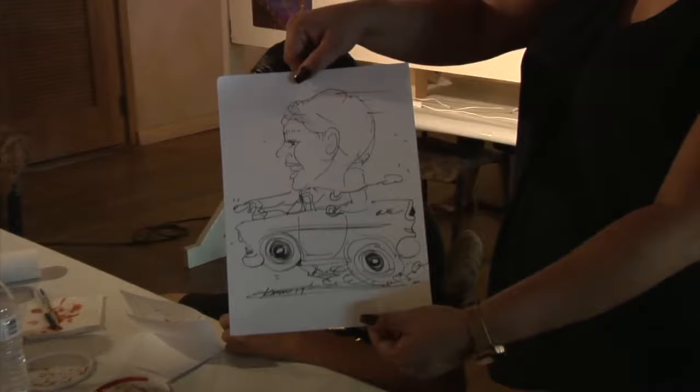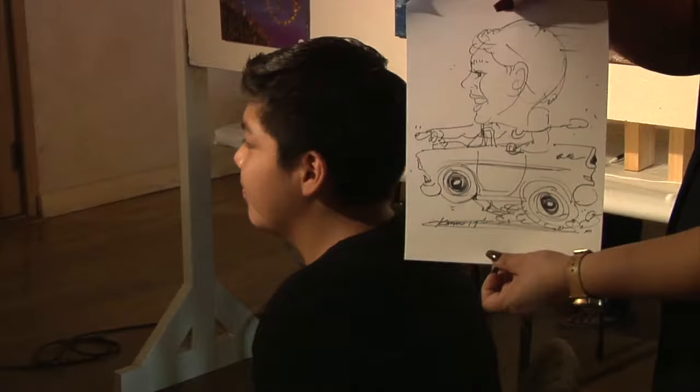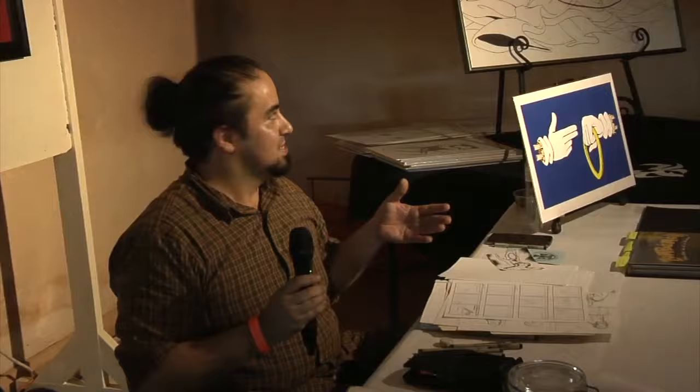Jean has just been crushing it with the caricatures today — he was hardly even allowed to take a break. The likeness is unreal. Hi, I'm Luis. This is Jean. We're both artists. We're here helping out with the Japanese Cultural Center, and this is our artwork. We've been doing this all our lives.